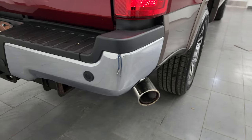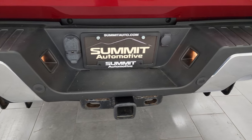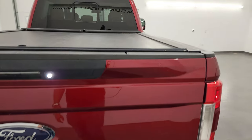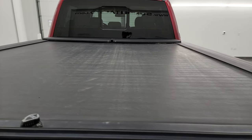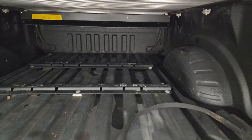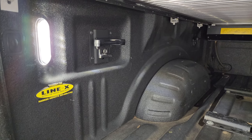FX4 off-road suspension package, chrome-tipped exhaust. Rear bumper is in great shape — no dents or dings. It does have the backup parking sensors and full towing package which includes the receiver hitch, four-pin and seven-pin wiring. That tailgate is absolutely perfect, no dents or dings. It does have a roll-and-lock rolling tonneau cover with no rips or tears. You get the tailgate step assist, a Line-X spray-in bed liner, fifth-wheel bed rails, side box tie-downs, and LED lights.